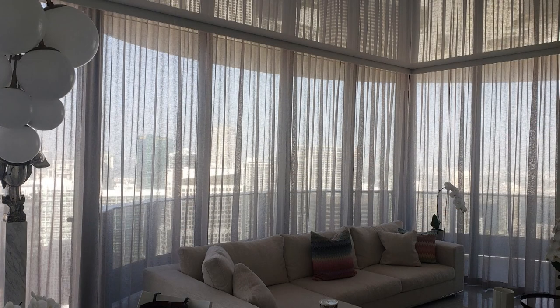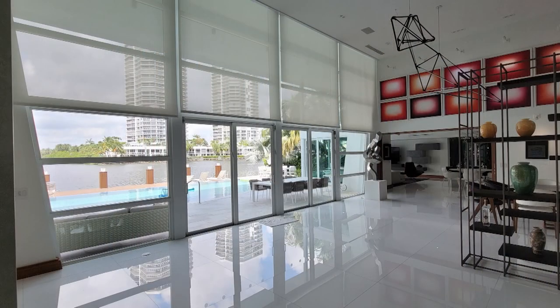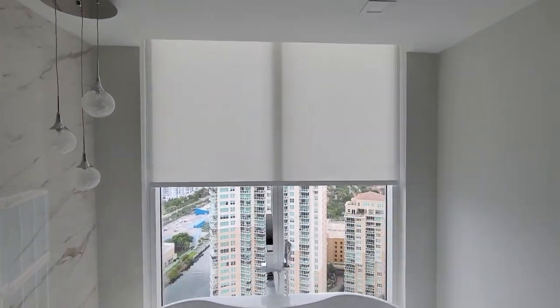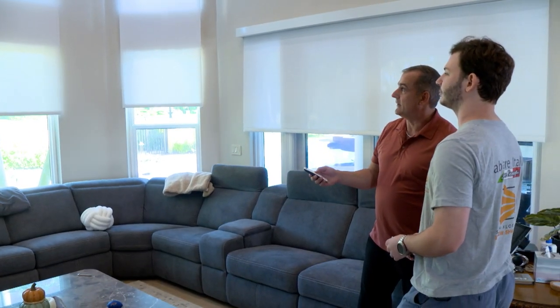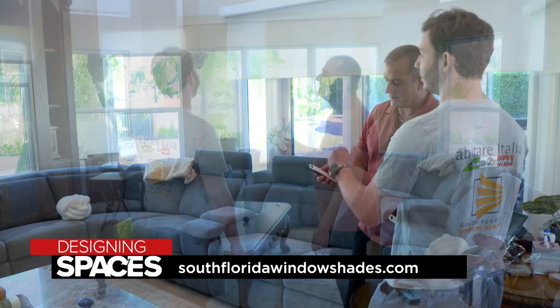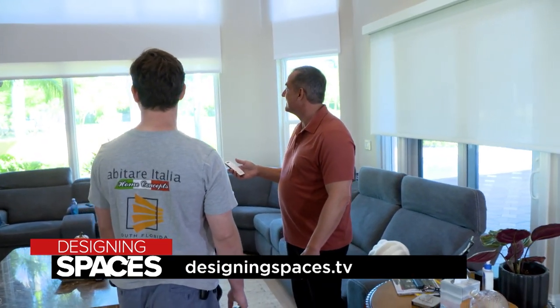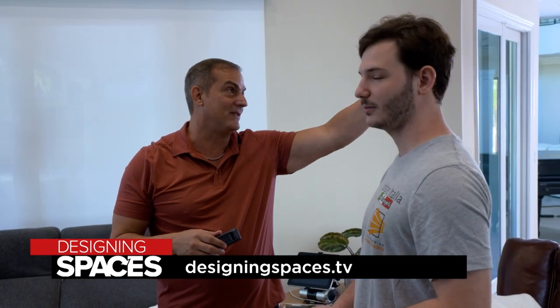Whether you prefer a minimalist contemporary look or a more traditional style, electric window shades can enhance the overall ambience of any room. One of the things we really enjoyed working with South Florida Window Shades was that Josh and his team were really good at giving us guidance on the right selection based on our house and environment. Are you ready for an upgrade? Visit their website at southfloridawindowshades.com, and you can always watch this segment again at designingspaces.tv.